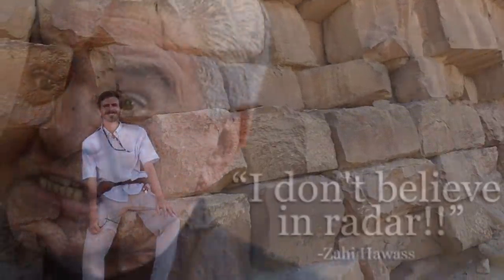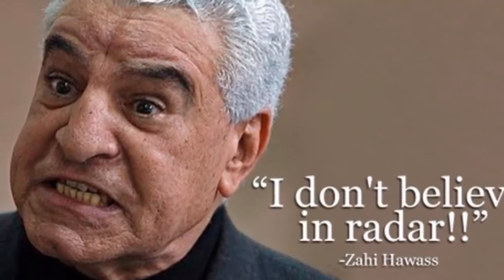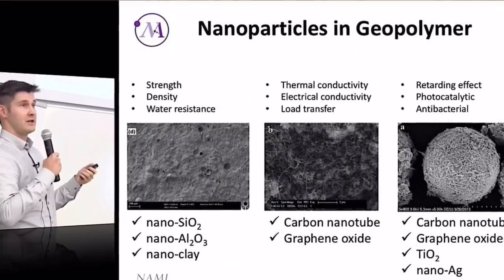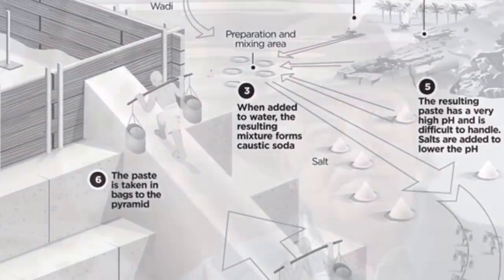There's obviously been a lot of opposition to this idea over the years, but just this month there was new research published which seemed to endorse or support that view that Egyptologists have previously completely discounted.